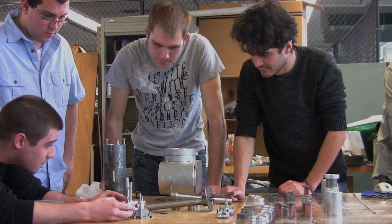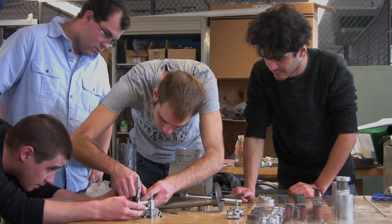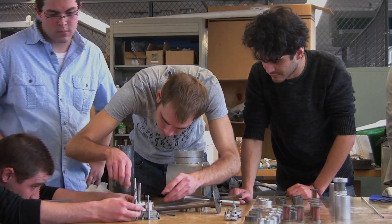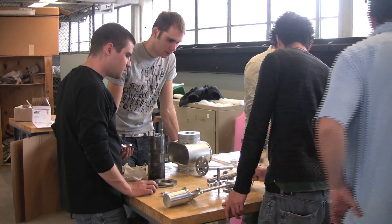We're working on a Stirling engine — it's an external combustion engine. You think that everything's easy machine-wise, but looking at what we have, I've probably put about 250 to 300 hours just in machining into this project.